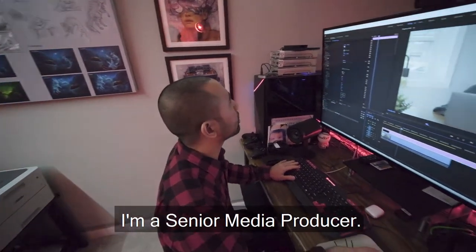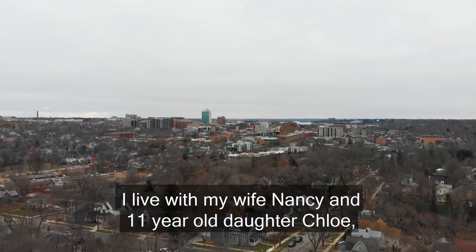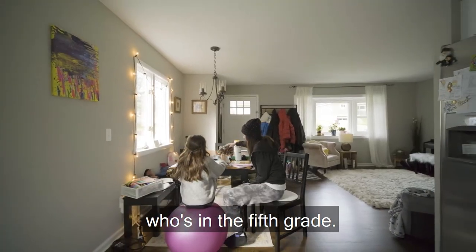Hi, my name is Rick Cordero. I'm a senior media producer. I produce video content for Duo Security here in Ann Arbor, Michigan. I live with my wife, Nancy, and 11-year-old daughter, Chloe, who's in the fifth grade.